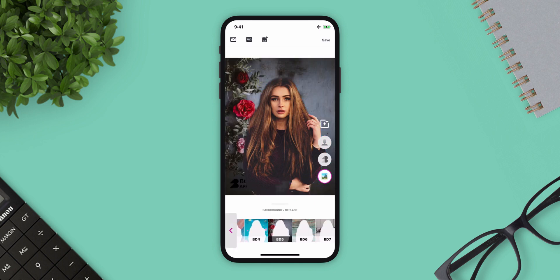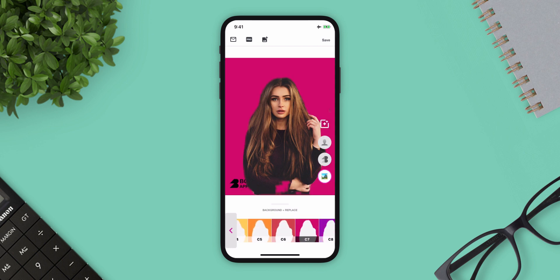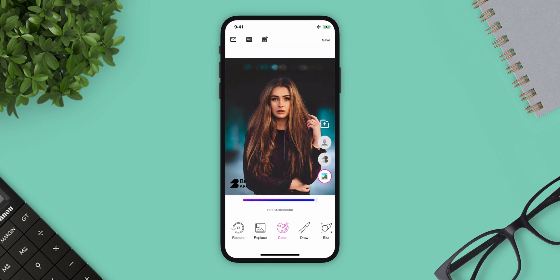Next app is BG Photo Background Eraser. This app is powered by artificial intelligence that detects all important objects in the image that can be easily edited or erased. It erases the background in one tap and can easily change the color of any object in your photos.